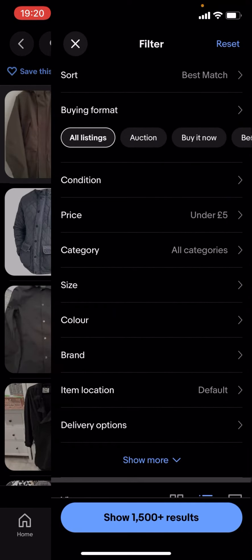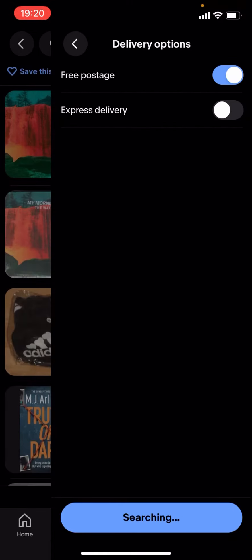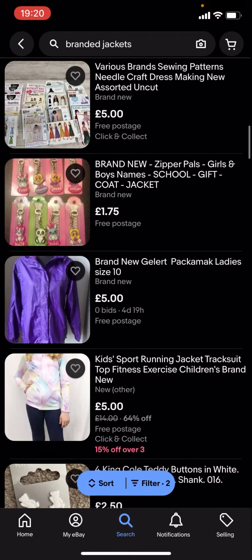If you want it to be £5 or less, you're gonna have to go on filter, scroll down to delivery options, and put free postage on. But it won't show a lot of results — as you can see there's nothing here.